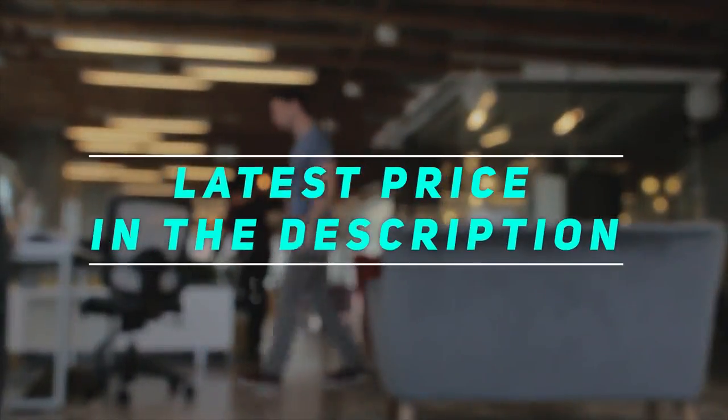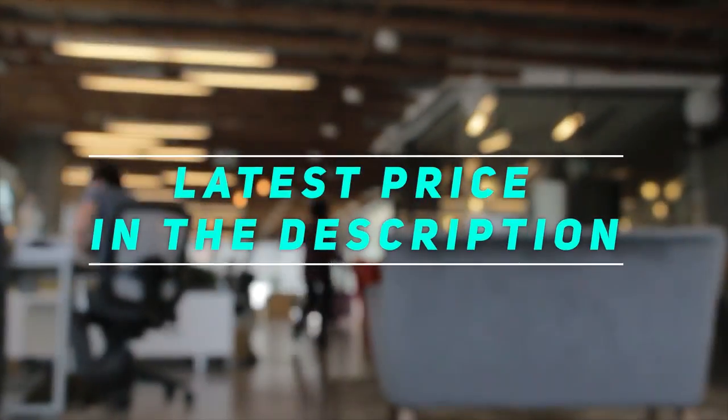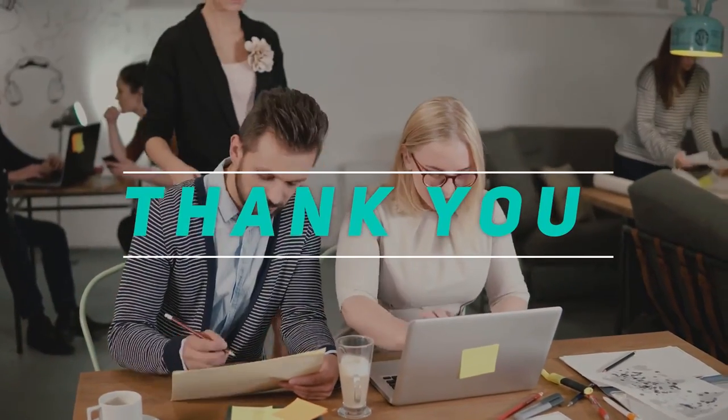For more information, check out the video description for the latest price and more details. Thank you for watching. Please subscribe and stay tuned.